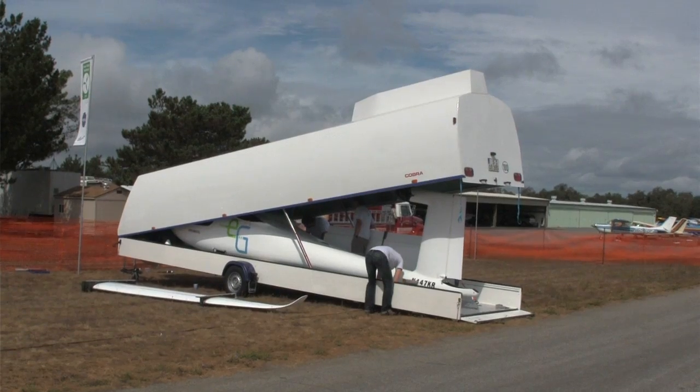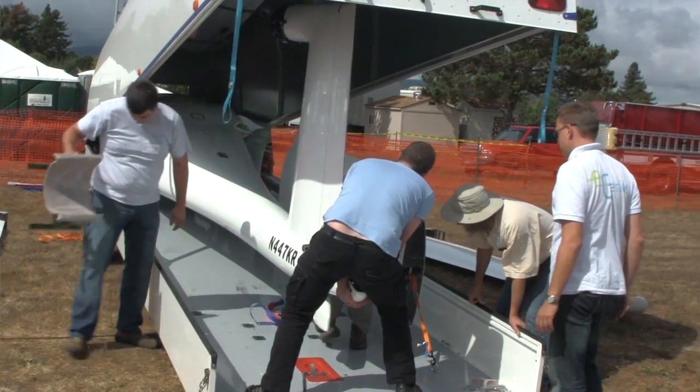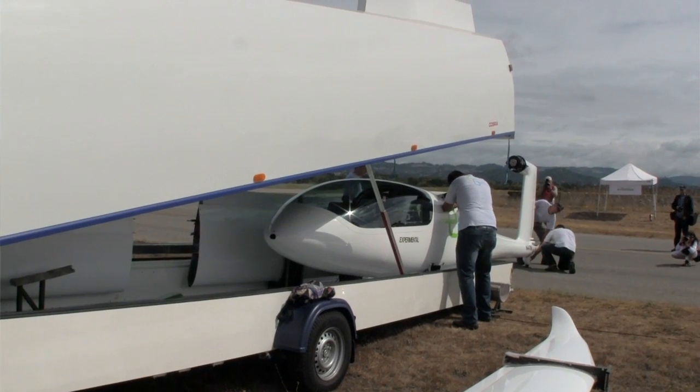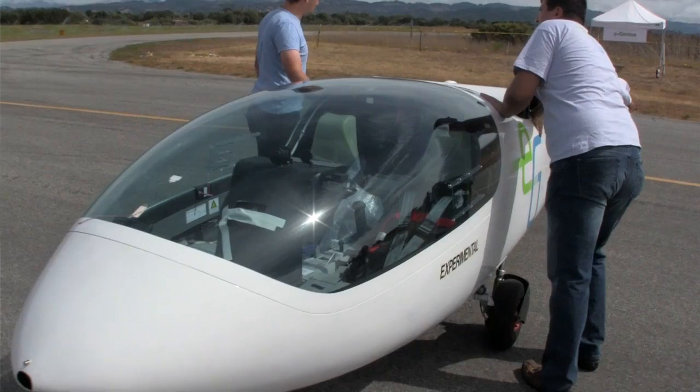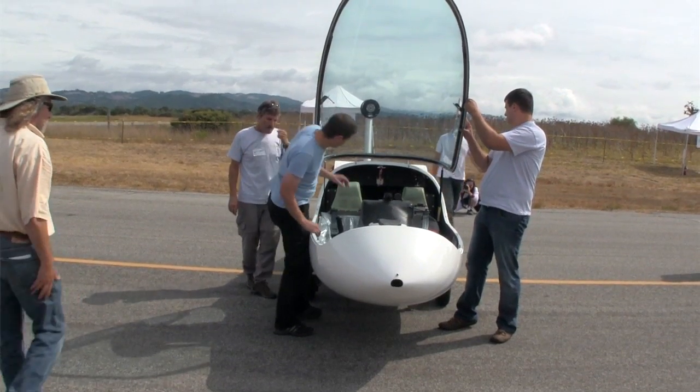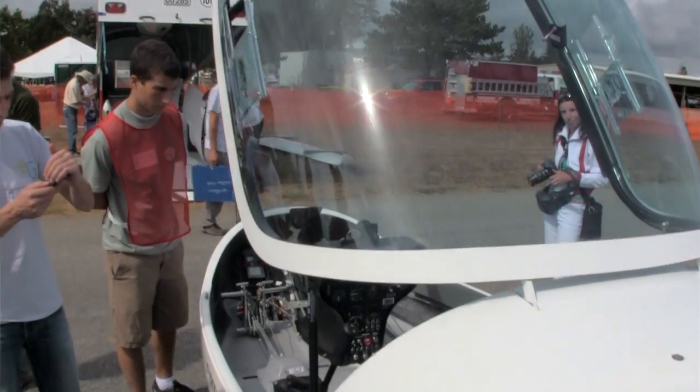The E-Genius uses around about 600 pounds of batteries. Formerly it was a concept for a hydrogen system — a fuel cell system — but for the competition, Eric Raymond heard about the CAFE competition, and as he had close working relationships with the University of Stuttgart, he saw different planes for the purpose of this competition. He decided the plane Hydro-Genius would be a good platform to install the batteries and probably to win or participate in this competition.